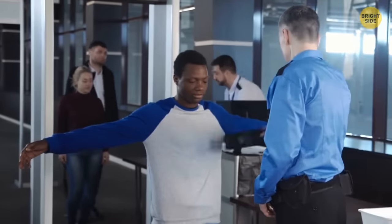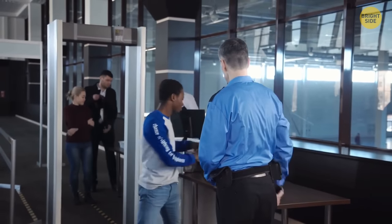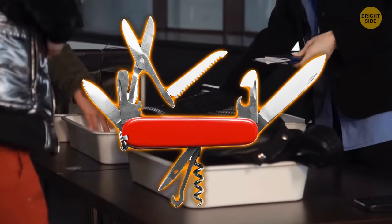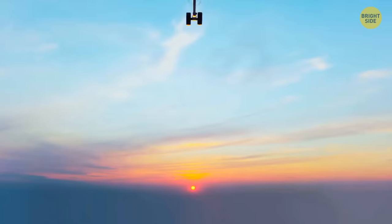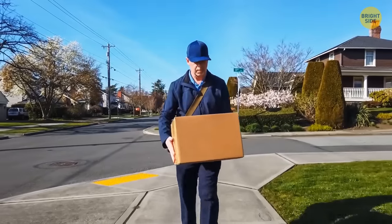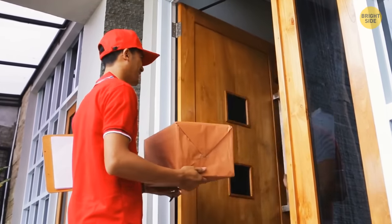You come to a security checkpoint and suddenly it turns out you have something prohibited in your carry-on. But worry not — you still have a chance to save your favorite penknife. At some airports, there are on-site postal services, and you might have an opportunity to mail your belongings to any address you provide. But the mailing fees are pretty high, and certain items are prohibited, so the postal service won't deliver them.